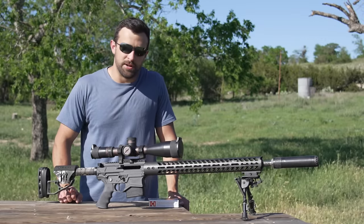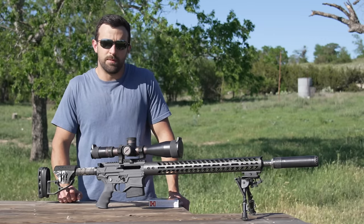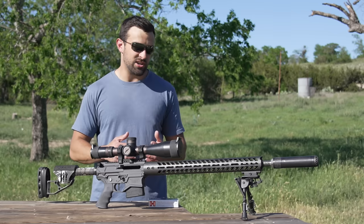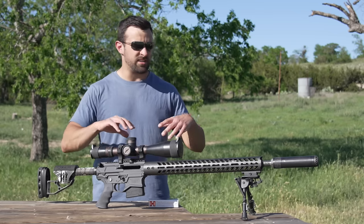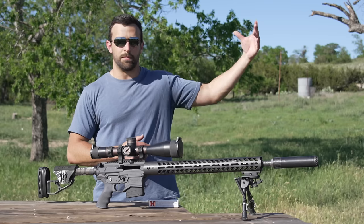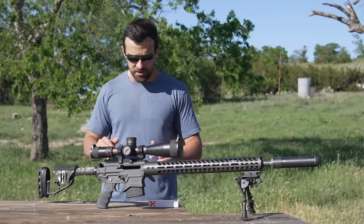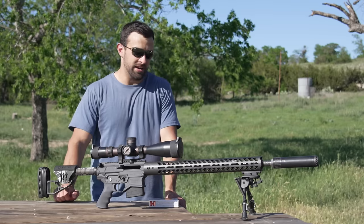Hey, what's going on guys, Brandon here with Texas Plinking and we got another episode of Random Range Days — I believe we're on episode five, it's been about a month and a half or two since the last one. In case you guys are new, Random Range Days is when I collect a few different rifles that haven't seen their own YouTube video, or I get some old ones from the past, and we just feature them all in one video.